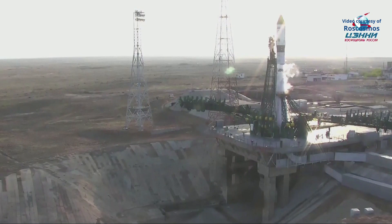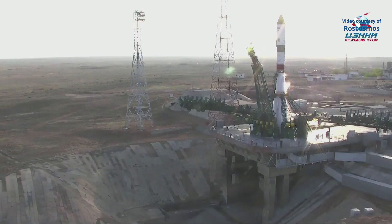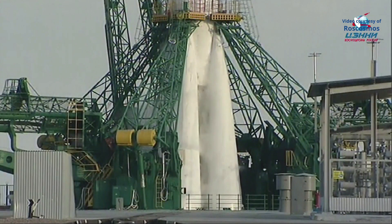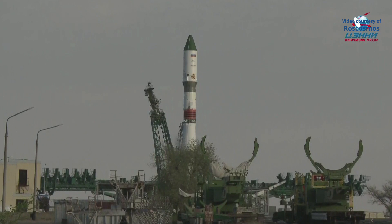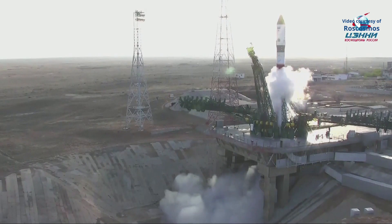The first of the umbilicals is now retracting. Once the second umbilical retracts, that will initiate the launch command for main engine start. There goes the second umbilical — we have a go for main engine start. We have main engine start.